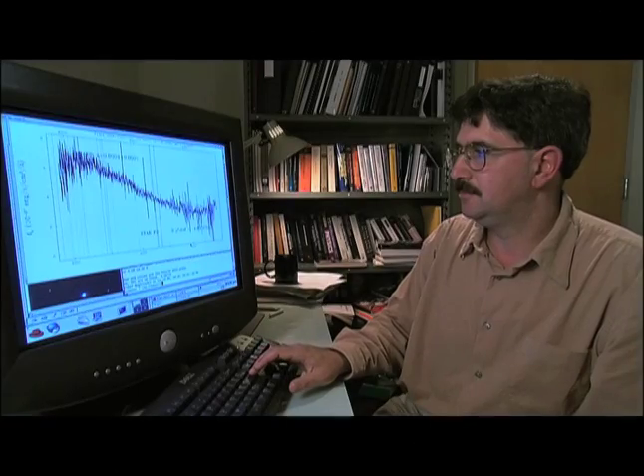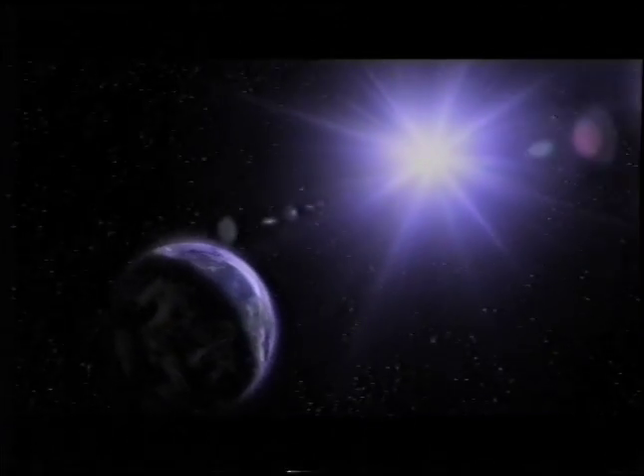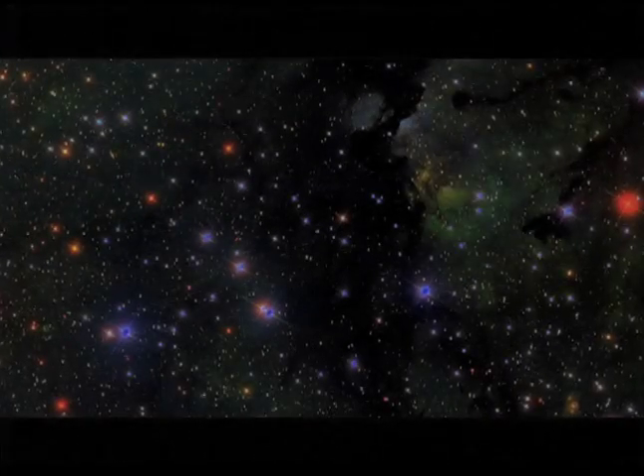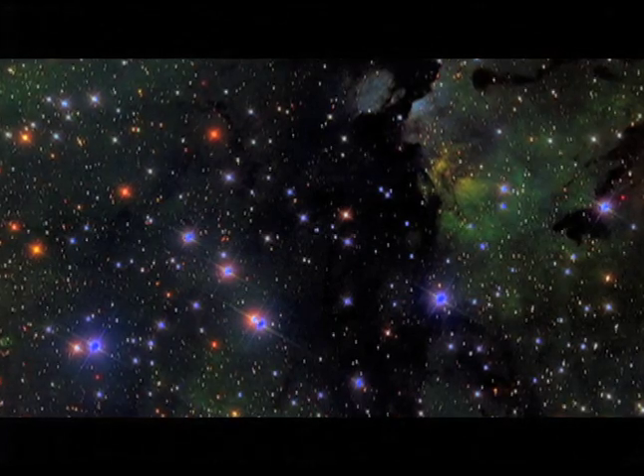We're put here on this planet and we have brains that allow us to think. One of the overwhelming questions that humanity has tried to deal with is: why are we here? I don't think that's an answerable question. But how did we get here? I don't know how to get at these questions in any objective way except to do astronomy.